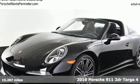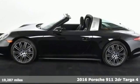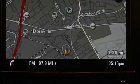It's a 2016 Porsche 911. Its design, timeless. Its performance, legendary. And there's no time like the present to experience this 911.